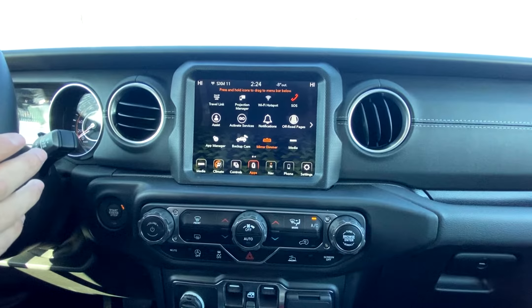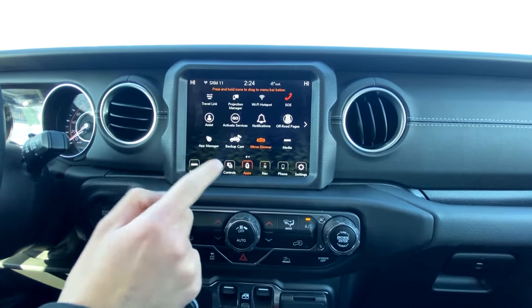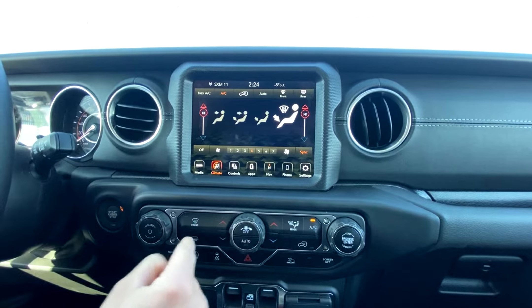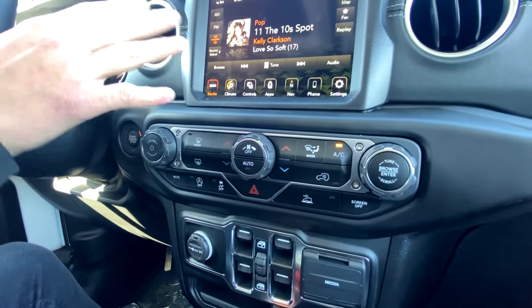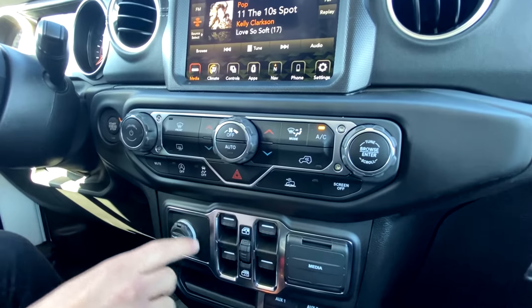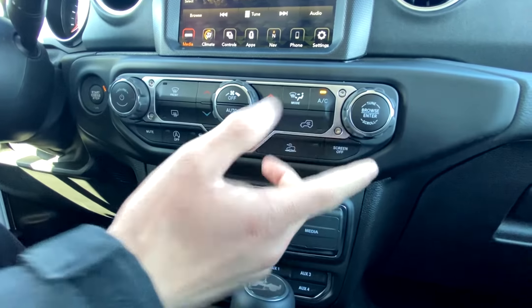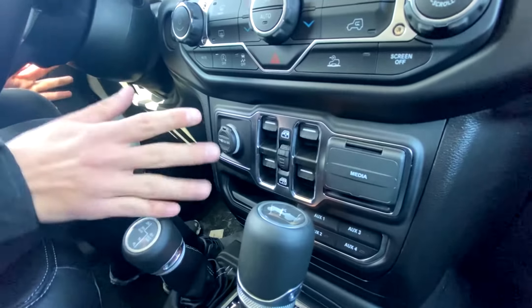All the apps — Apple CarPlay, Android Auto, projection management system — all through the screen. You can do climate control on the touchscreen or down below with the physical controls, which might be a bit easier to use. We've got auto stop-start, downhill descent control, and you can turn off the screen. All the power window switches are right here, and as we know the doors do come off on these.